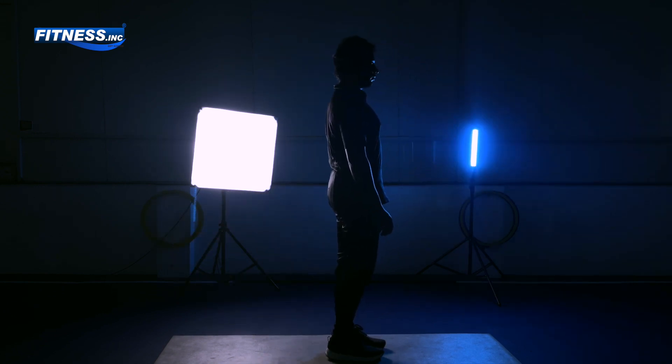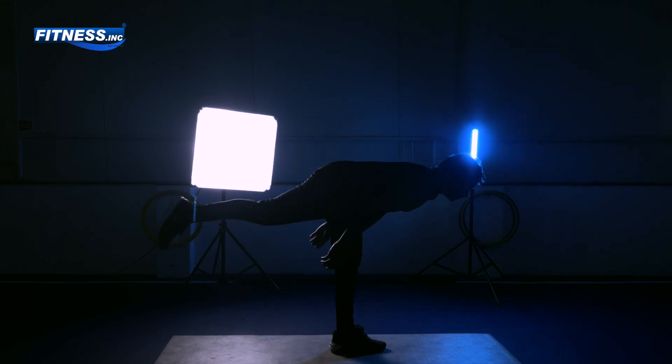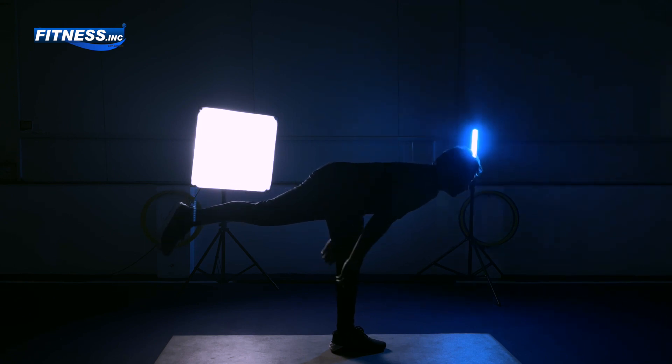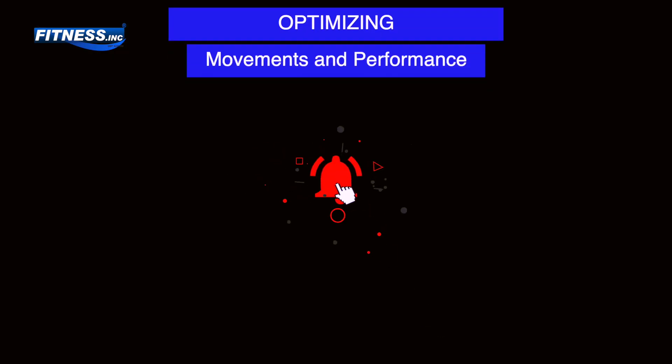Whether you are striving for peak performance or simply aiming to move better and feel better, FMS screening offers valuable insights to support your journey. Thanks for joining us on this exploration of FMS screening. Don't forget to like, share, and subscribe for more insights into optimizing movement and performance.